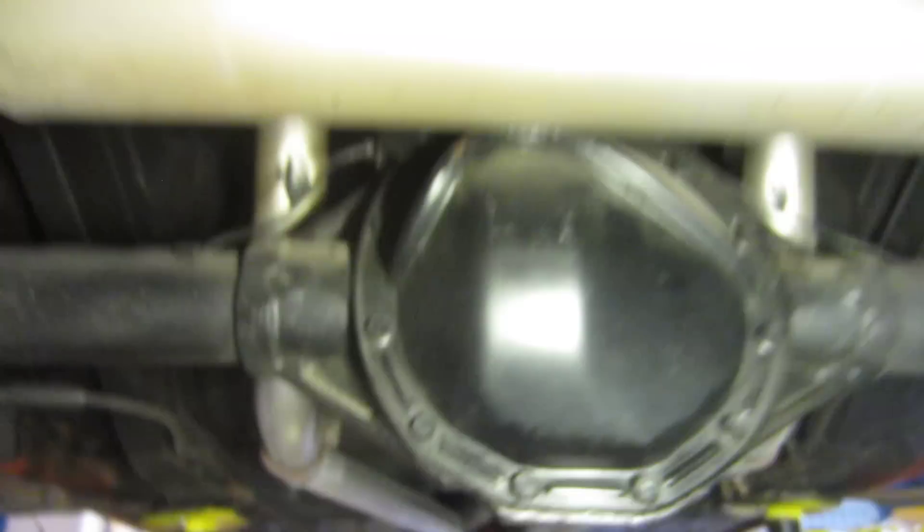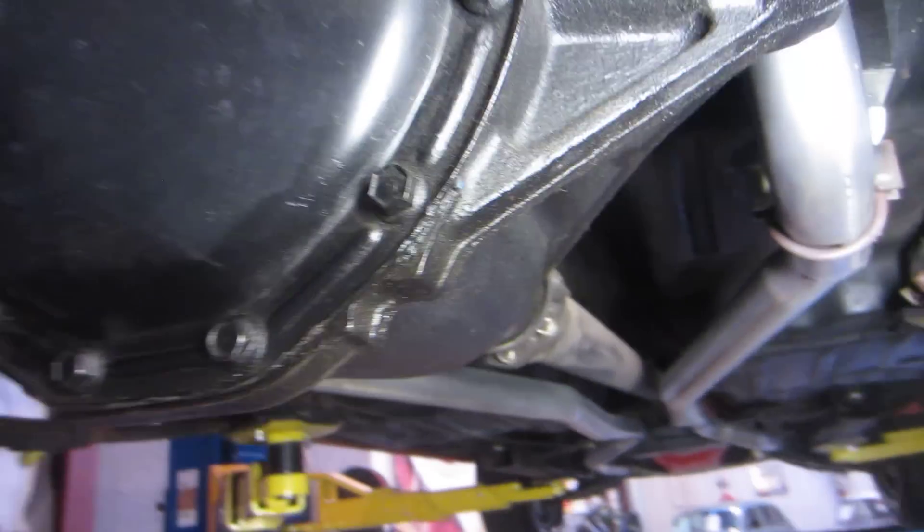Working towards the back of the transmission, here's the rear end — 12-bolt rear end. There's the numbers on the rear end on that side, and here's the numbers over here on this side. It does have a 12-bolt POSI in it.